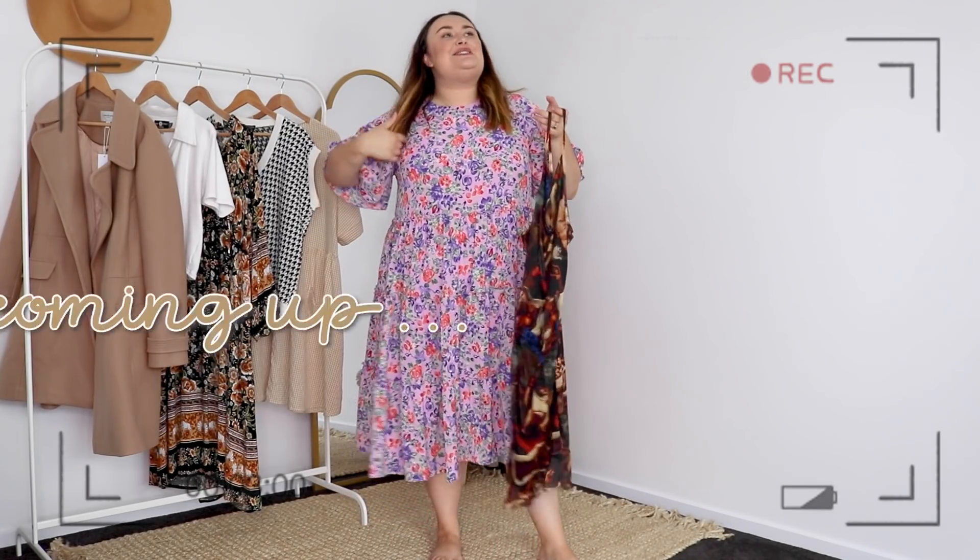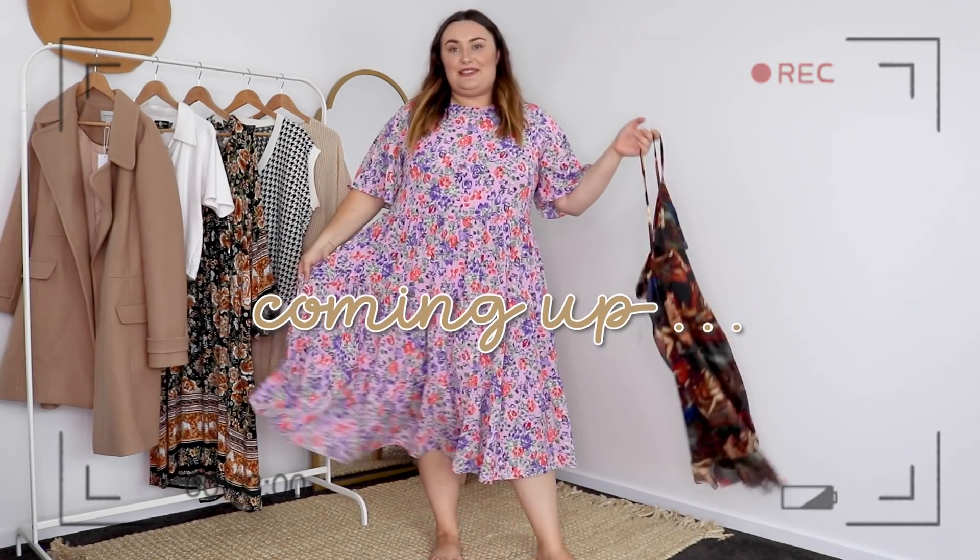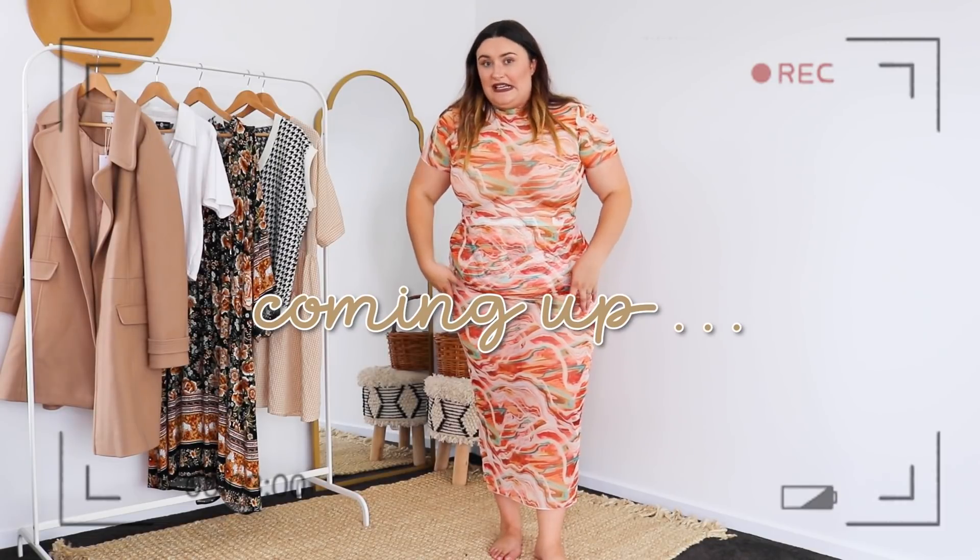What a stark difference this fashion haul is going to be compared to my usual fashion. I feel like I'm a fish stuck in a net.